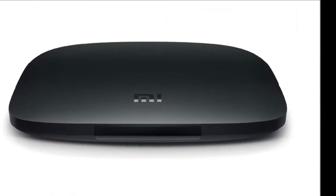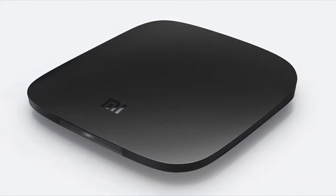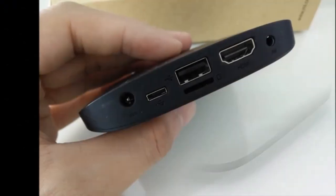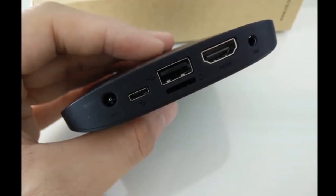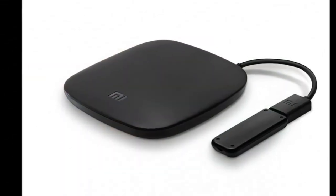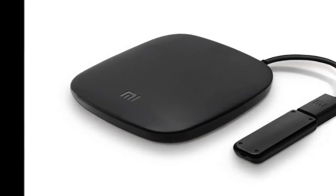On the software front, it runs MIUI TV, which is based on Android 5.1. Xiaomi claims that its set-top box can run 10-bit video files in H.265 codec for as high as 4K screen resolution at 60 frames per second. The Mi Box 3 Enhanced Edition also supports Dolby and DTS Sound.